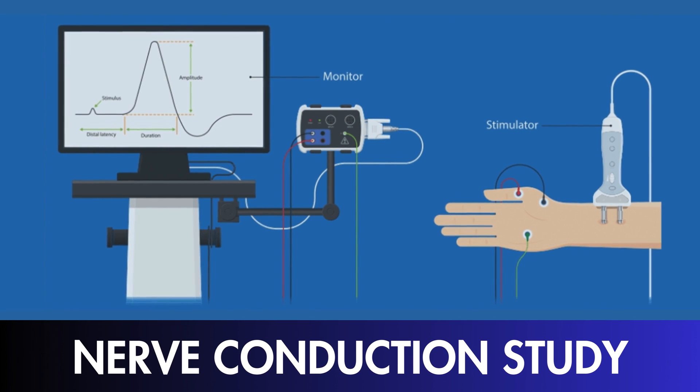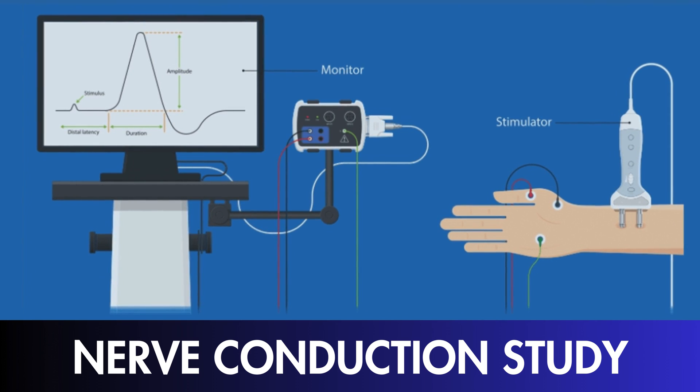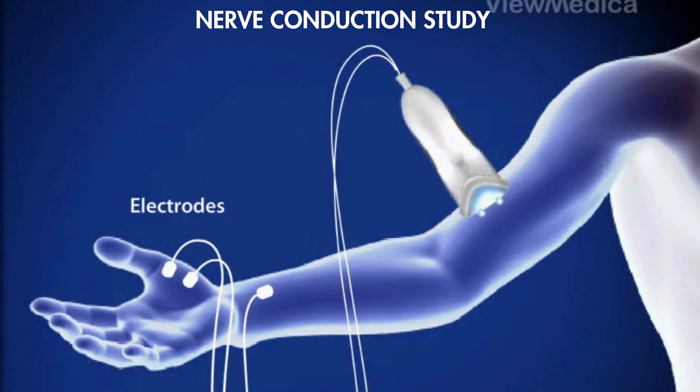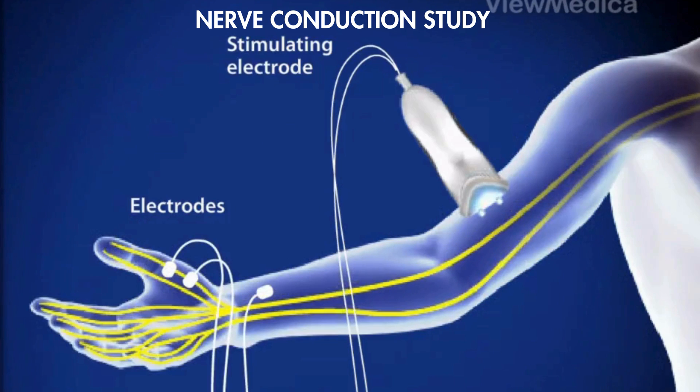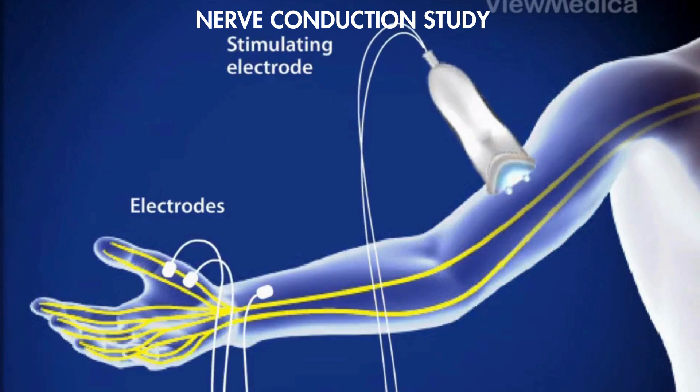Welcome, everyone, to today's exploration into the intricate world of nerve conduction studies. In this video, we'll delve into the depths of NCS results, uncovering what these diagnostics reveal about nerve health and associated conditions. Nerve conduction studies, commonly known as NCS, serve as a fundamental diagnostic tool used in assessing nerve function and identifying various neuropathies. But what exactly can we learn from the results of these studies?